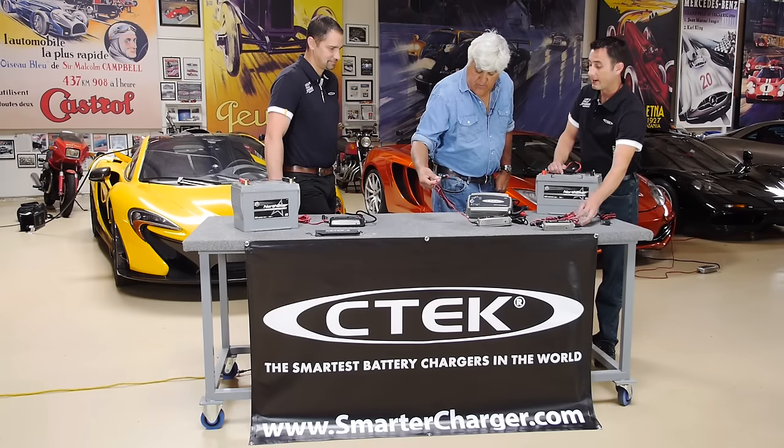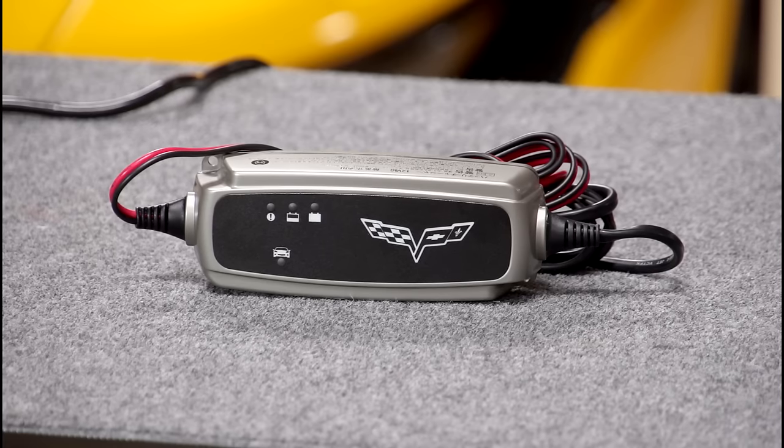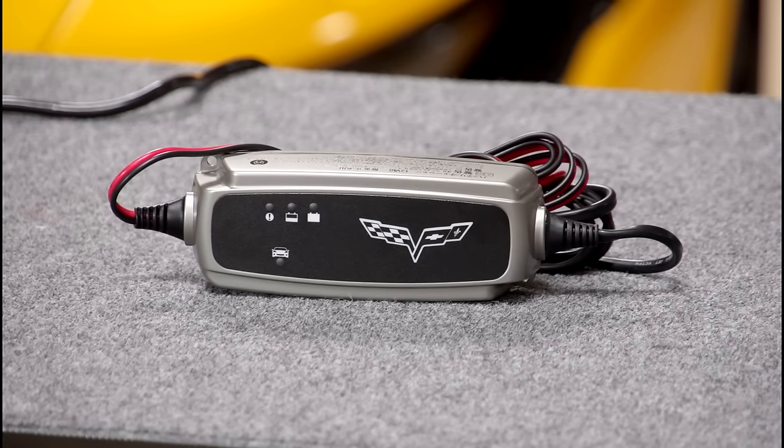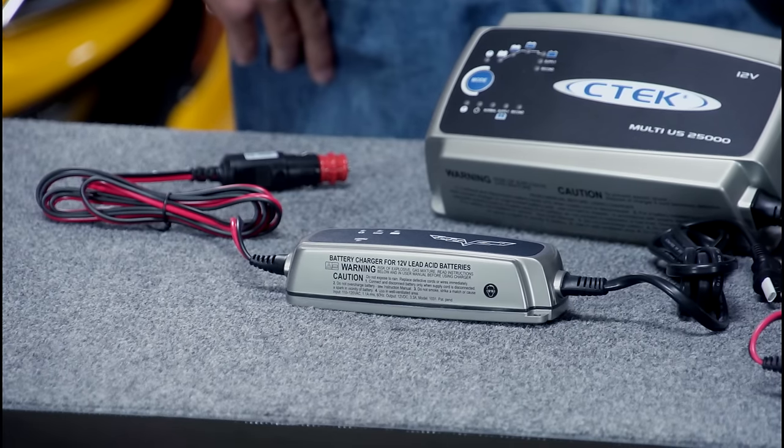Oh, this goes into your cigarette lighter? Yeah, this is actually an OE unit that we produce for the Corvette. To simplify connection, the new C7s actually have an outlet right in the trunk — a power outlet — so you can actually charge and maintain your battery right through the trunk of the vehicle.